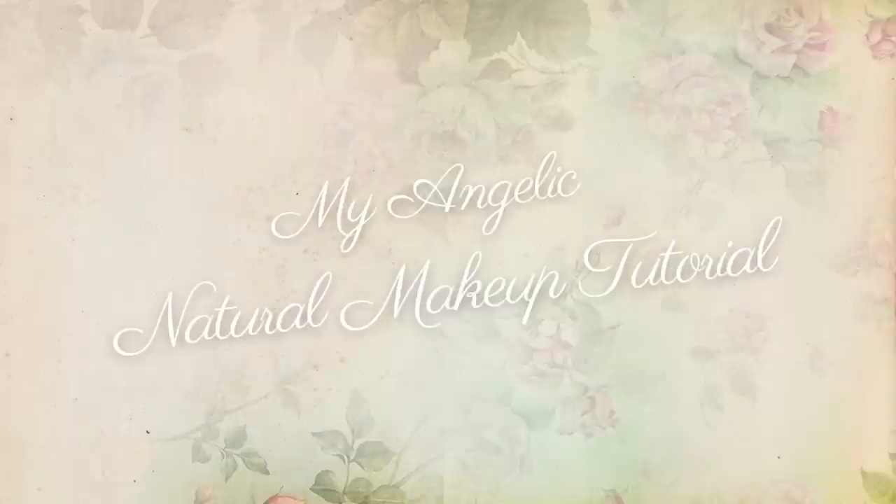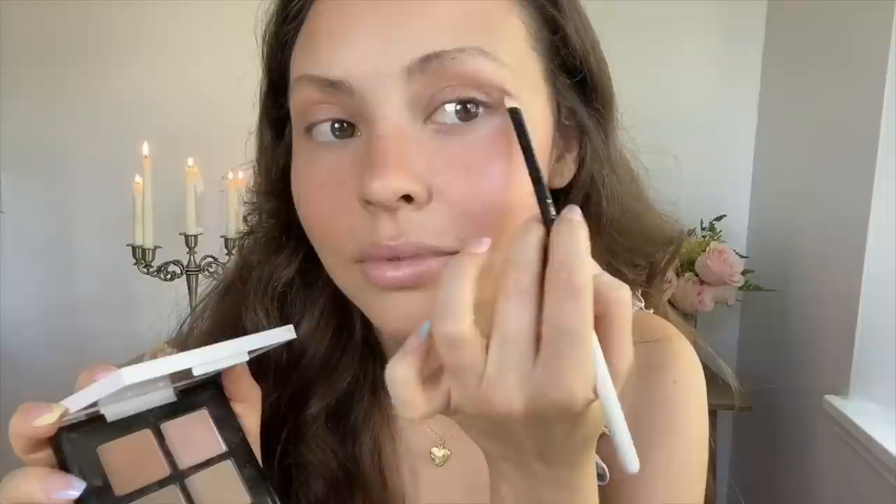Hello darlings and welcome back to my channel. It has been such a long time since I've shared a makeup tutorial, so I'm really happy to be back. For those who are new here and don't know my background, I actually started out in the industry as a makeup artist for many years. So today's episode is special.